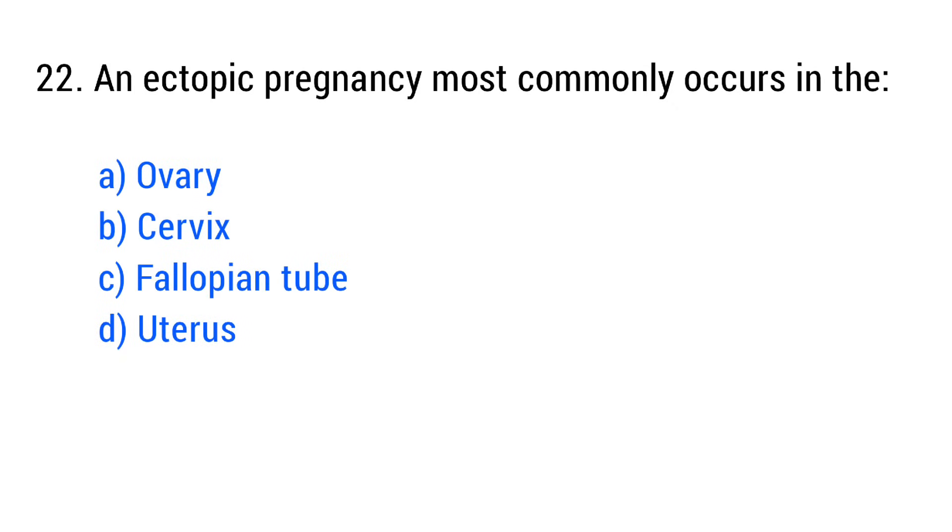Question No. 22. An ectopic pregnancy most commonly occurs in the? The right answer is Option C: Fallopian tube.